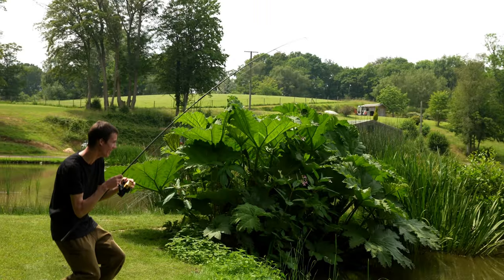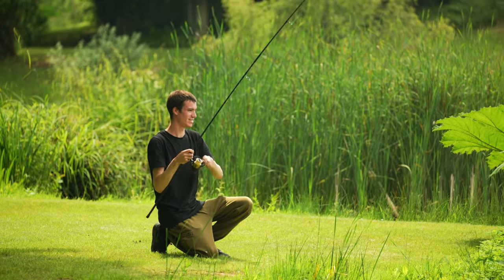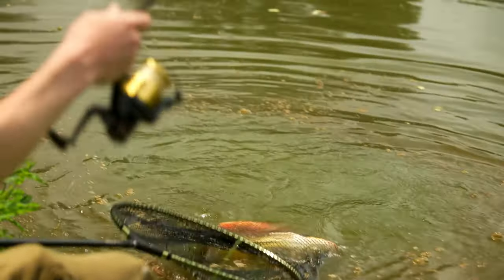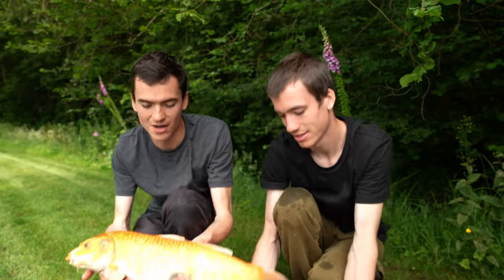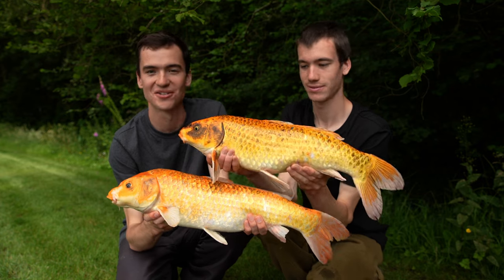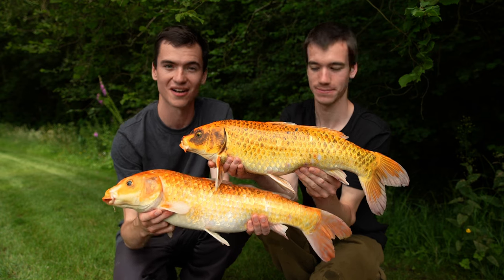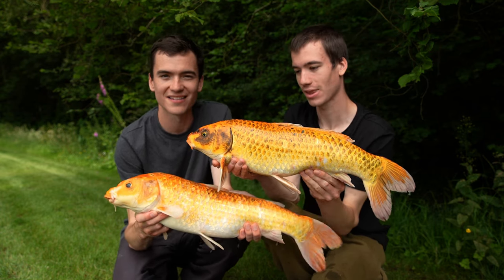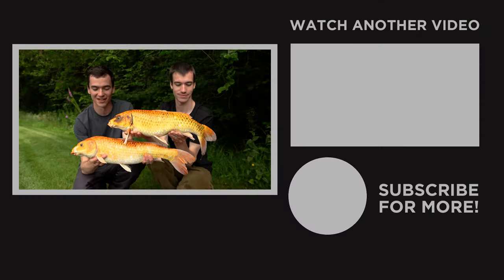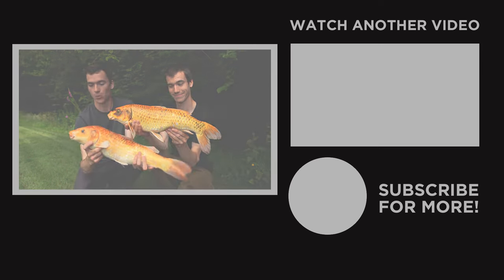That was epic! Well, there is one bright orange koi, and two bright orange koi! Hopefully this video shows you that carp fishing doesn't have to be expensive — you can use simple tactics such as free-lining with bread. Hopefully you enjoyed this video, and don't forget to subscribe to Fishing Tutorials for more videos like this.